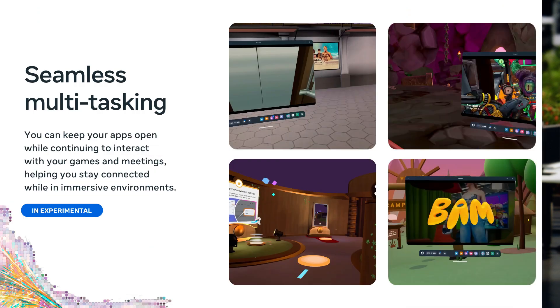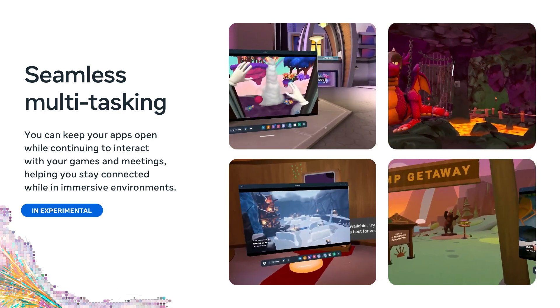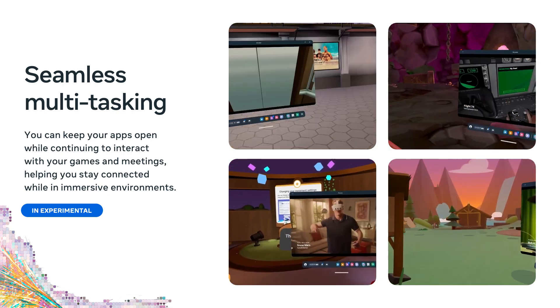It used to be that when you're playing a game, you'd have to pause to open a 2D app, and then in order to keep playing, you'd have to unpause and lose access to that app. Seamless multitasking means you don't have to choose. You can move back and forth seamlessly between your game and 2D app, which opens up a whole new range of possibilities — like keeping an eye on your messages while waiting for everyone to get online, keeping track of the score while you're playing, or keeping a guide open while you're leading the party into a dungeon delve.